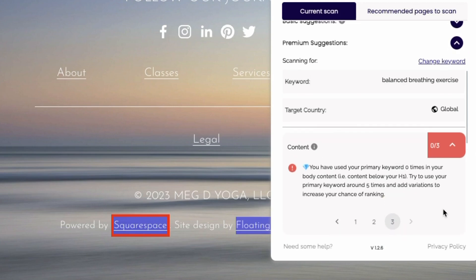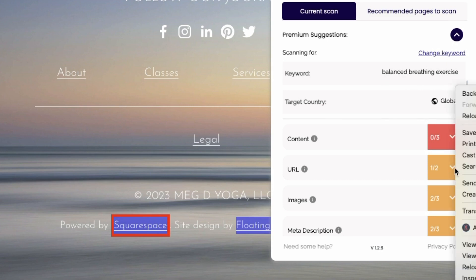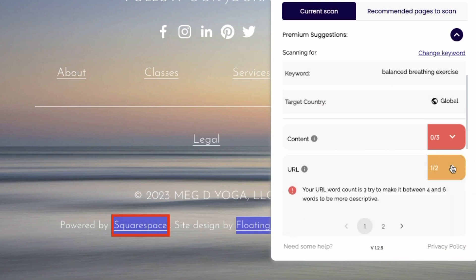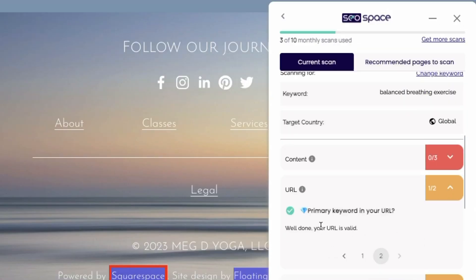And I have used my primary keyword zero times in my body content — so interesting. Really helpful information that I can easily go back and edit this blog post to address. The URL word count is three — they recommend trying to make it between four and six. If you look up here, my actual slug is 'balanced-breathing-exercise', so it's three words. Better if I can get four to six — not the end of the world, but a good tip. And my primary keyword is in my URL, so I got a green check for that.